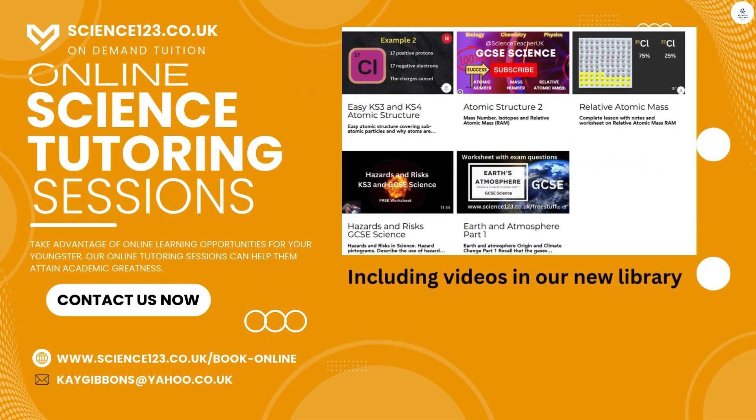Not only that, we have a new video library where some of the videos also have an accompanying worksheet.